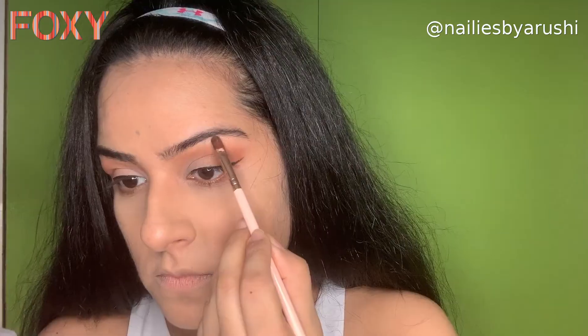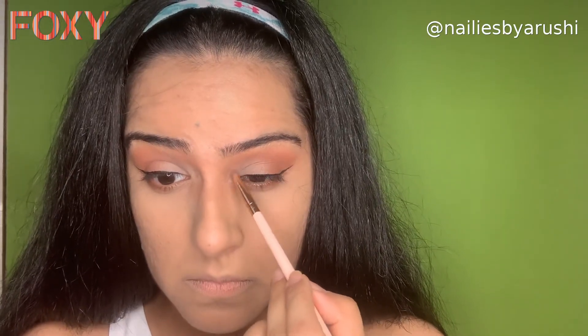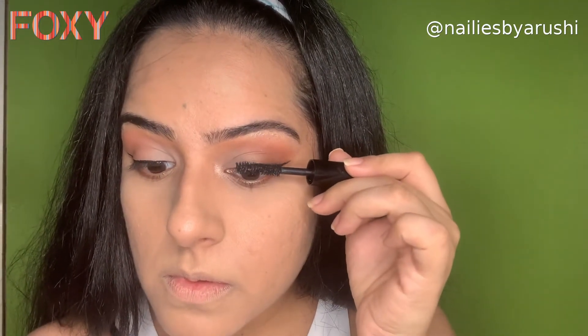Now the eyeshadow is done. Using the highlighter, just highlight your brow bone a little bit and also the inner corners of your eyes and a bit on your upper lip. Now I'm going to set the brows with the Benefit brow setter. Then I'm going to be applying some mascara.